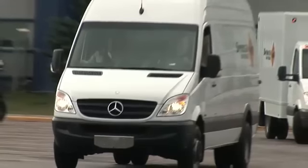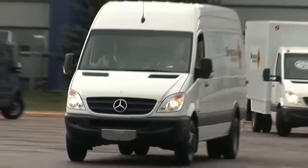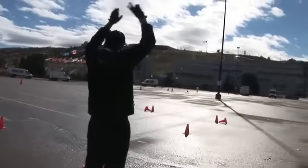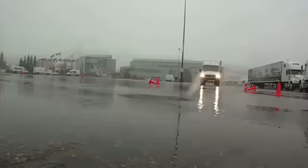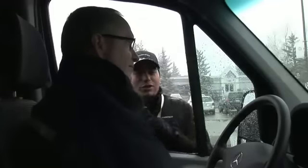Mercedes-Benz Sprinters come equipped with standard ABS as well as adaptive ESP, so let's give it a go. Great job — remember to keep your vision up and forward. Where you look is where you're going. Great stop — full ABS from beginning to end, very well done.